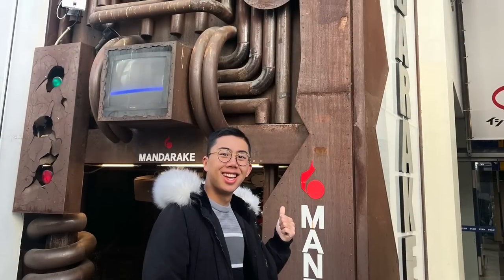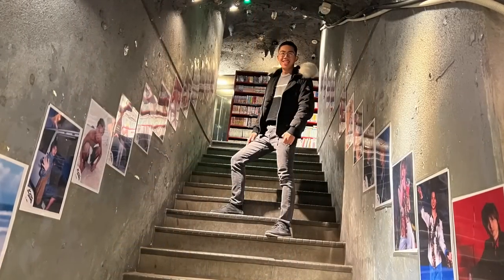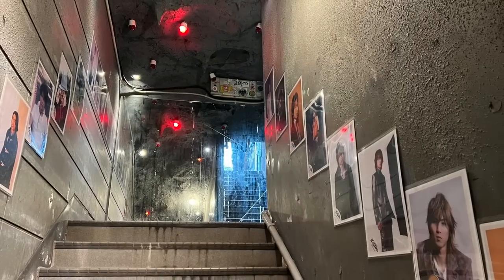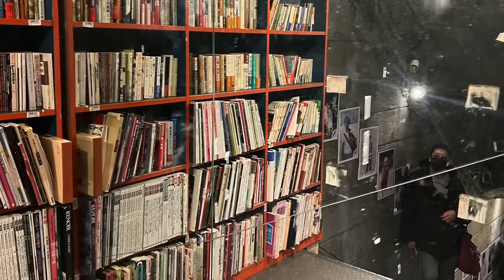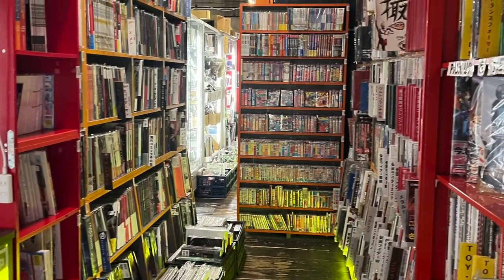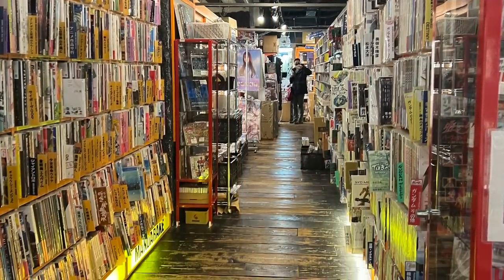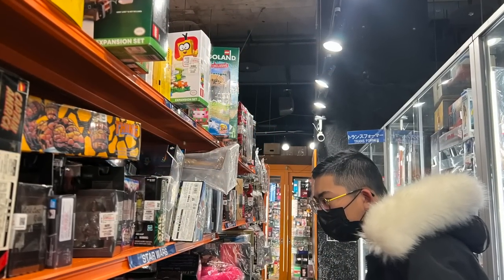One thing I will say is the entrance to the store was really cool — you've got this post-apocalyptic metal type thing, and as you go down you have this massive staircase that keeps going lower into the ground. Really cool lead-in to a store. You actually have bookcases lining the staircases as well, so it was a really cool aesthetic. It had a lot of manga and anime and comics, so quite a lot of interesting things to see, but of course my focus was on the LEGO.